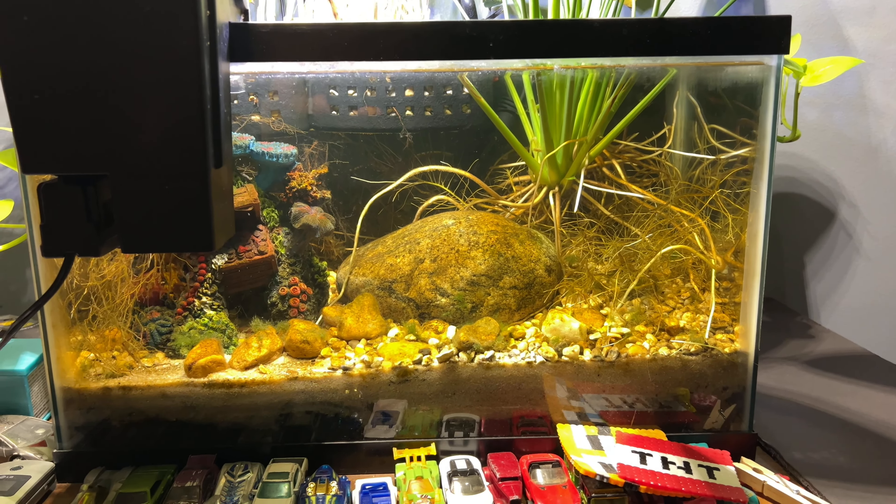On this side of the tank I'm seeing some pothos roots growing down into the substrate, but not into the lowest dirt layer — or at least not up against the glass. It's interesting to observe that on the other side, the peace lily roots are just all over the place in the dirt layer, but not so much on the pothos side.